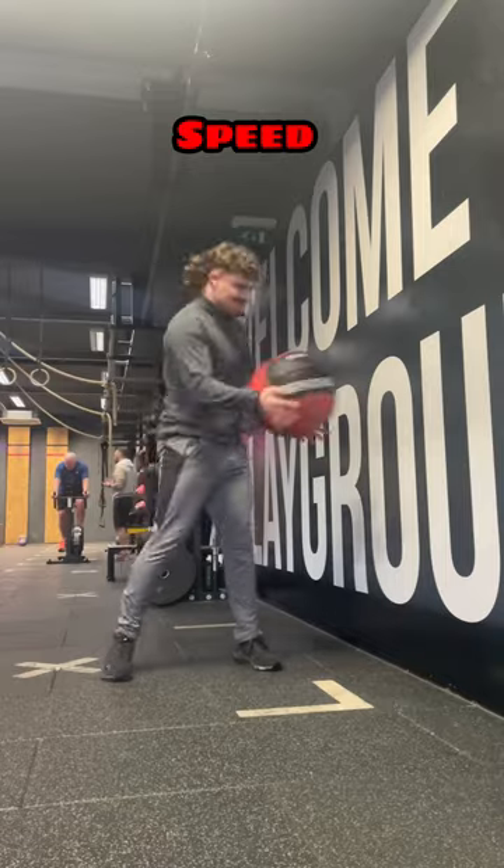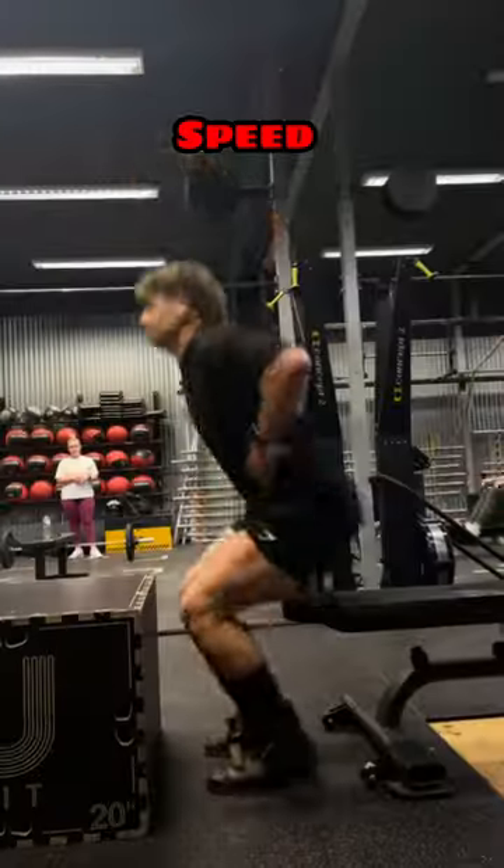And that takes us nicely over to the speed element. There's going to be a lot of crossover between the speed and the power training.